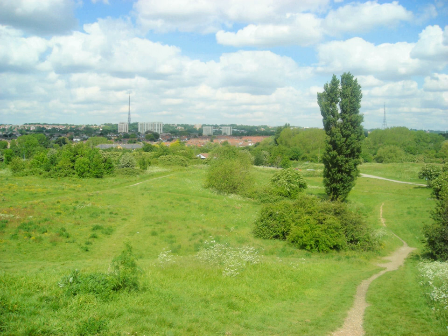Croydon Council is associated with several other boroughs who are taking part in the Downlands Countryside Management Project. These boroughs are Sutton and Surrey County Council, the City of London Corporation, the Surrey districts of Reigate and Banstead and Tandridge, and the Countryside Agency. An additional partner is Natural Britain.